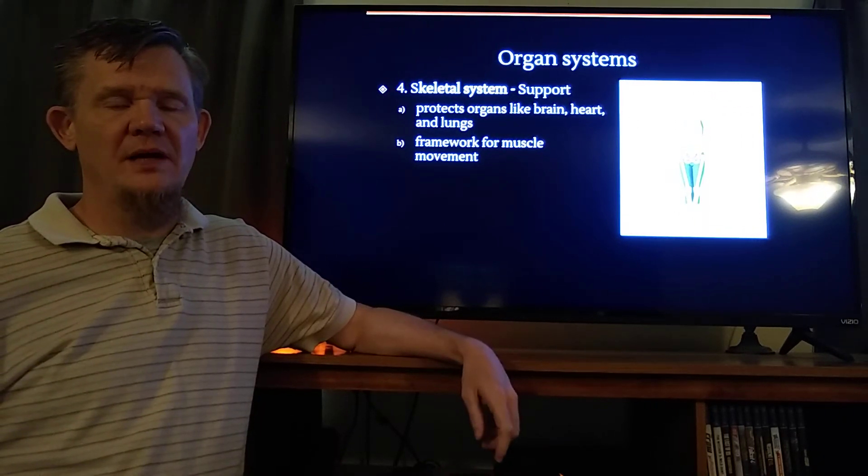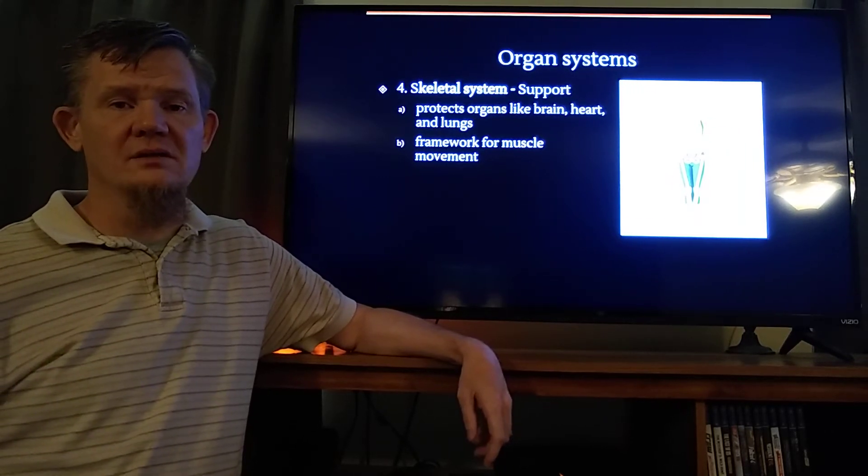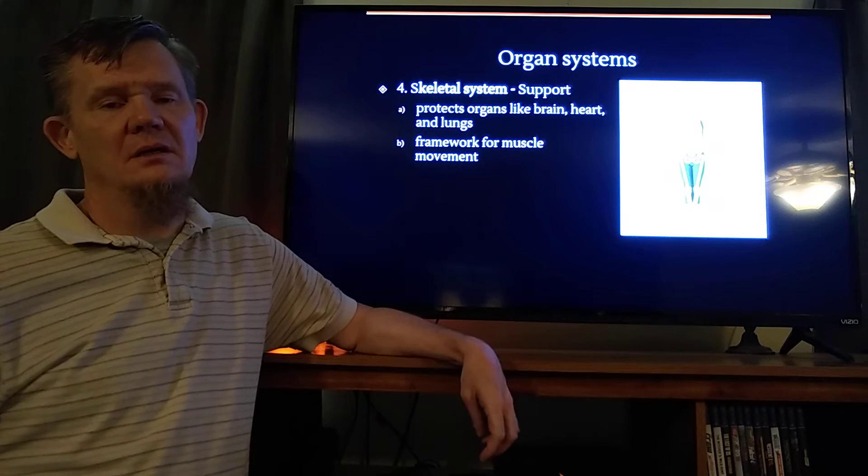Good morning, good afternoon, and good evening. Welcome back to chapter 20. We're talking about the different organ systems in animals.